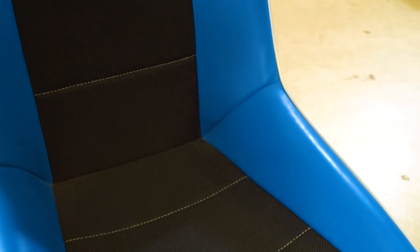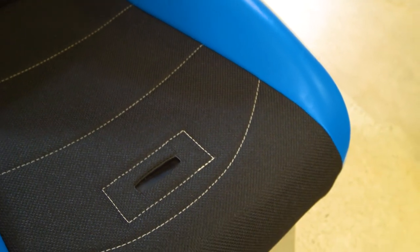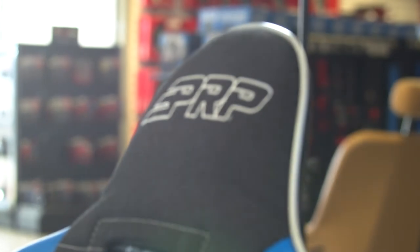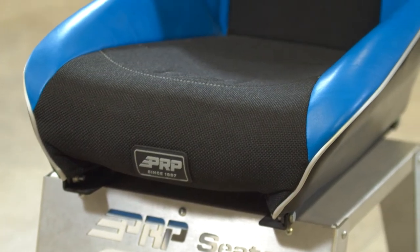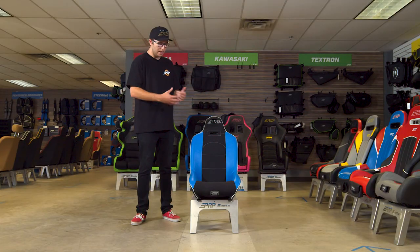This particular Roadster seat features the one slot hole option and the built-in headrest option. This seat can have an adjustable headrest and a two harness opening slot option, but right here it showcases the one harness slot opening.